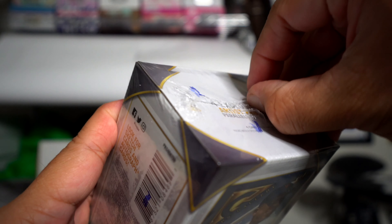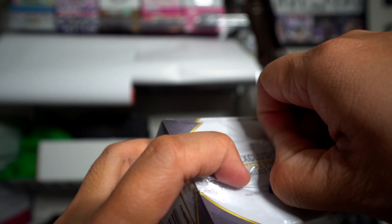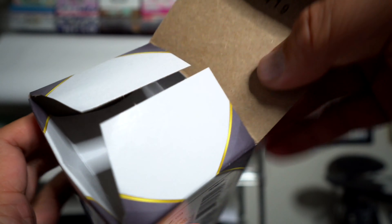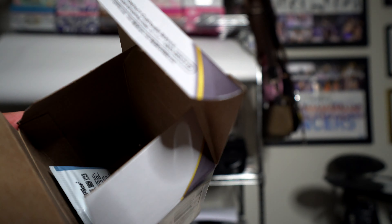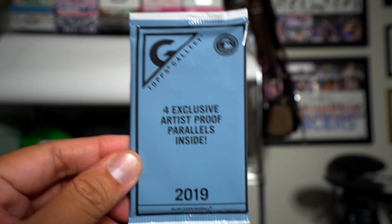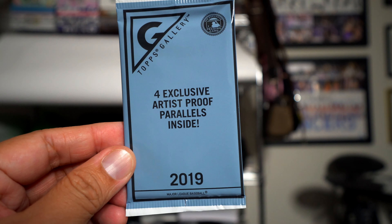These are Walmart exclusives — I've seen a few breaks of this, not too many. I know the mega boxes have a guaranteed autograph, which would be sweet, but these blasters don't. Instead they have exclusive artist-proof parallel packs — not as exciting as an autograph, but let's see what we get.